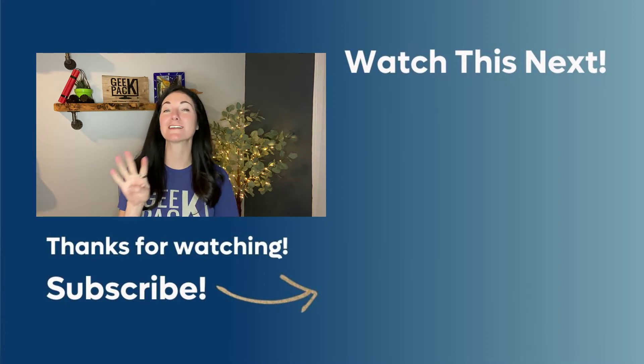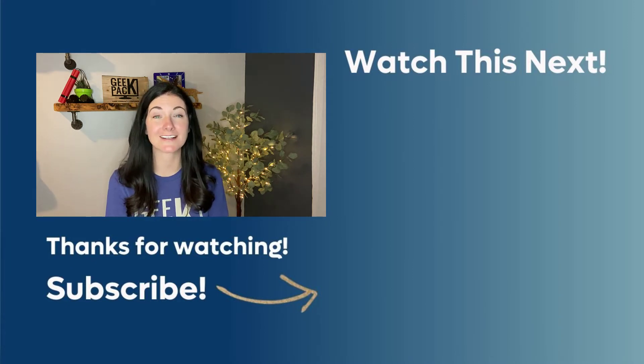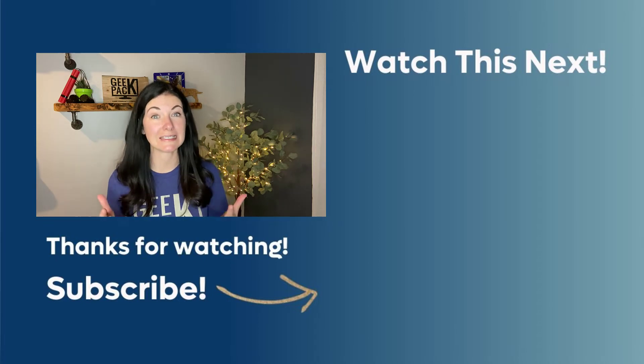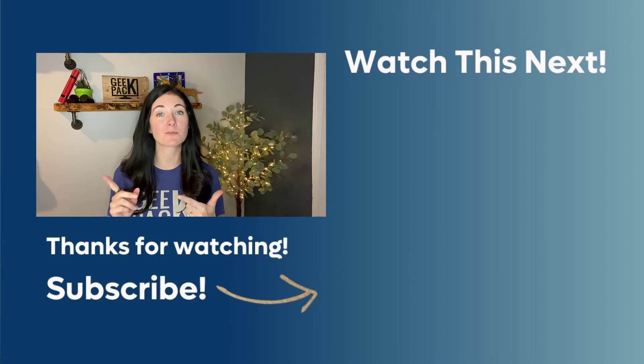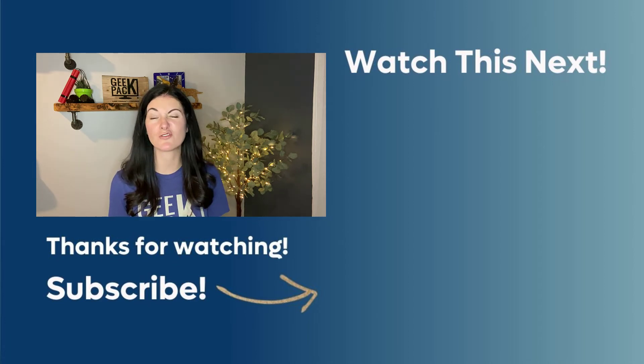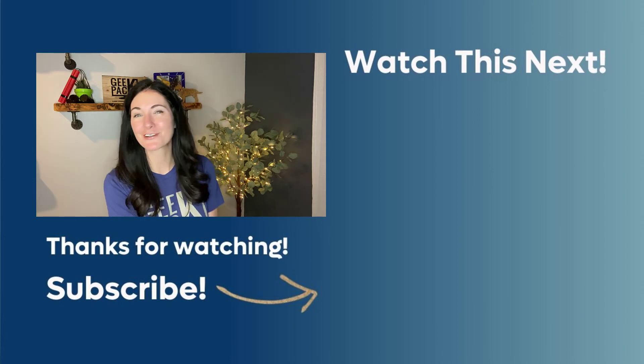Those are my four tips on how to maximize your Instagram presence and find clients. Now, what do you do when you get a lead from Instagram? Check out my video on top tips for discovery calls so you can nail your next discovery call — plus there is a bonus freebie in there for you.